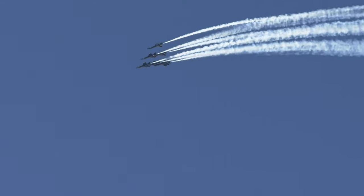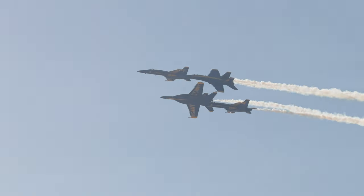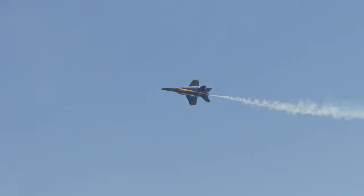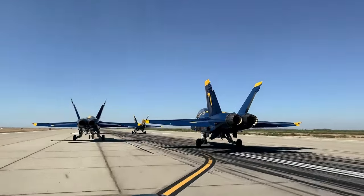In November, the Blues perform their final homecoming air show at their base in Pensacola, Florida. After this show, three of the pilots — accounting for half of the six-jet formation — leave the team, becoming alumni and returning to the fleet for active duty assignments. The three rookies then join the three returning pilots in El Centro, California for winter training.